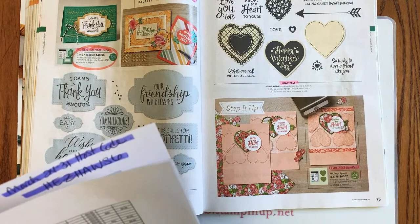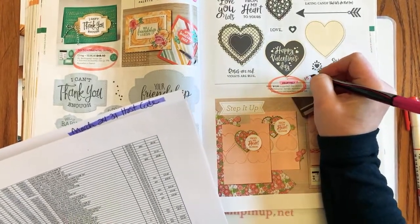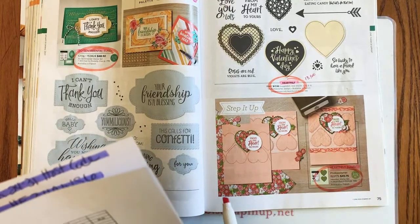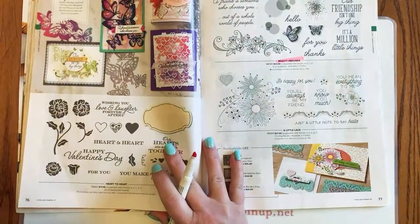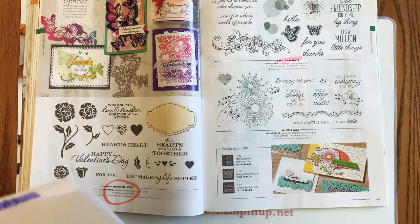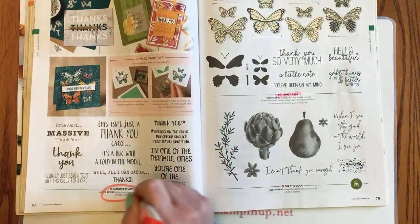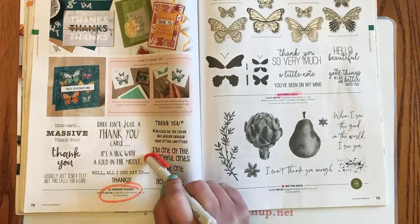Page 75: the Heartfelt stamp set is retiring, on sale 20% off for $13.60. The Heartfelt bundle is also retiring, but I think the punches are carrying over. Page 76: Heart to Heart stamp set is retiring. Page 77: Beauty Abounds and A Little Lace are retiring. Page 78: Massive Thanks is retiring — 'this isn't just a thank you card, it's a hug with a fold in the middle.'